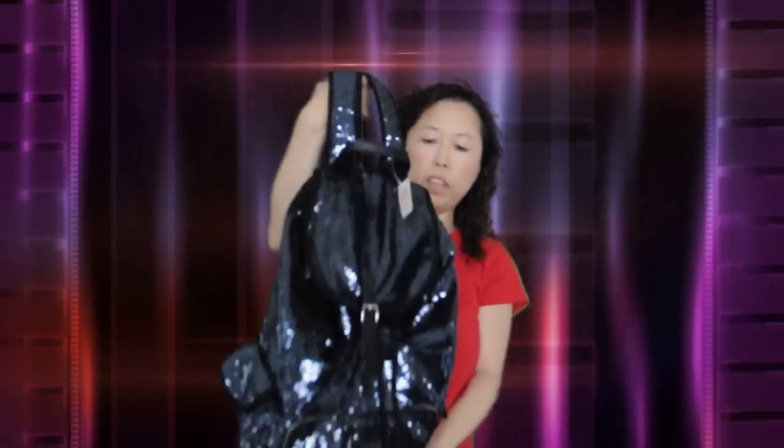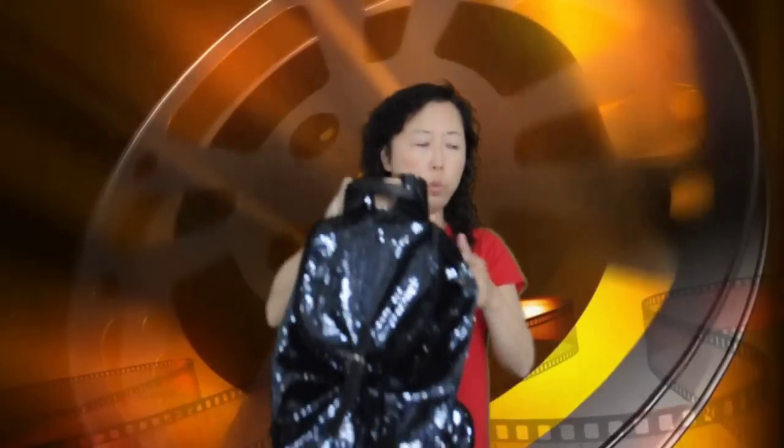Hi! In this video, I want to show you this sparkly, sparkly backpack I just got from the Pink, Victoria's Secret Pink store. So it's a really cute backpack. Okay, let me put it on and you'll see.